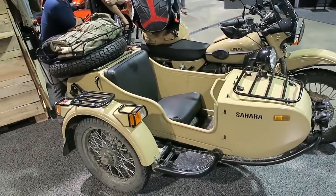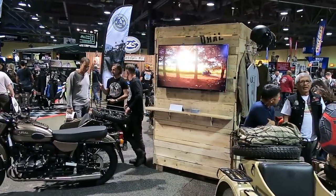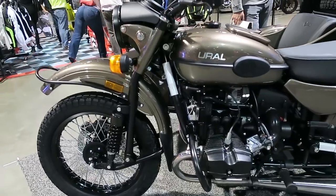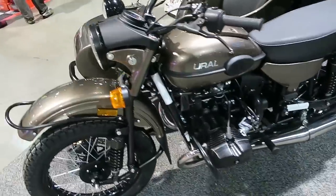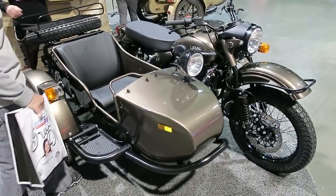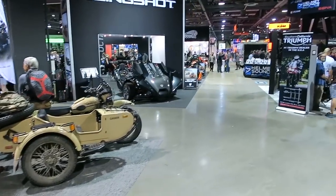Here's the Ural display — I think that's how you pronounce it. These are a very specialty type bike, like you're down in Africa with a sidecar. I'm sure someone will tell me all about them in the comments, but I don't know if there's a whole lot of use for these in the United States. It's just kind of a novelty bike in my opinion — maybe they have more use in different countries.